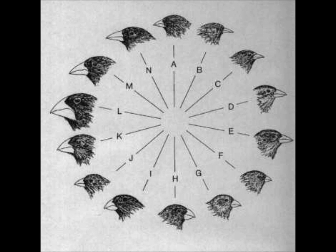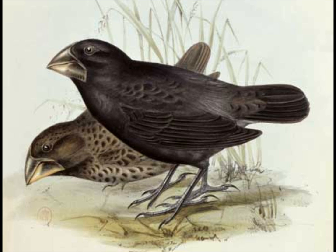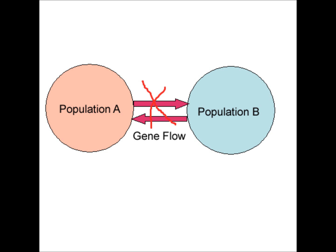Darwin concluded that all the different species of finch in the Galapagos were related to a single common ancestor that flew to the islands many generations prior, and that populations of finches were completely isolated from each other and did not fly between islands.